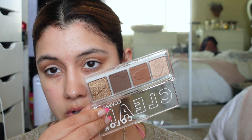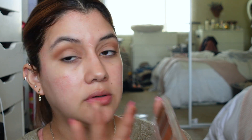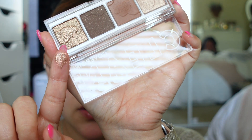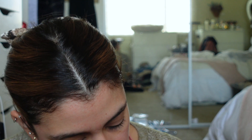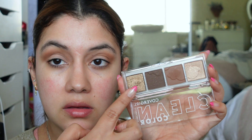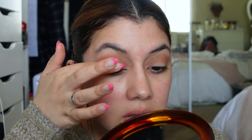Moving on to the shimmers — the quad has two different shimmer shades on each corner. That one's really powdery and pretty, and then there's this one which could work as a nice inner corner. I'll probably apply this one all over the lid and this one more in the inner corner. It's very soft, so if you do your eyes after your foundation it might have some fallout.